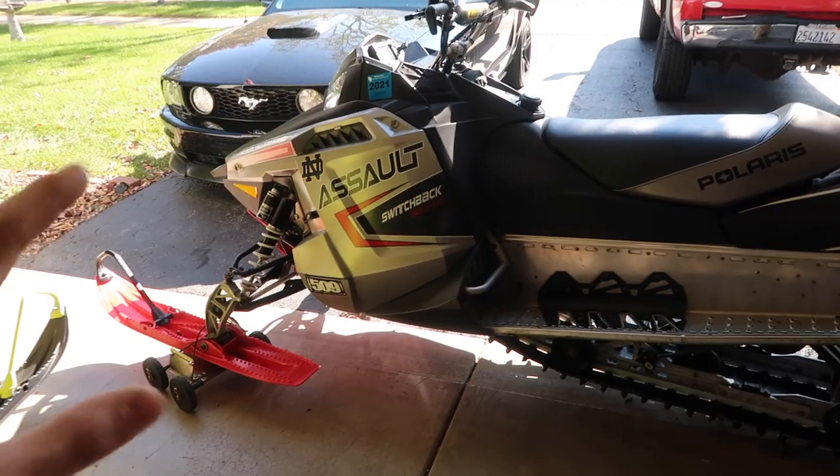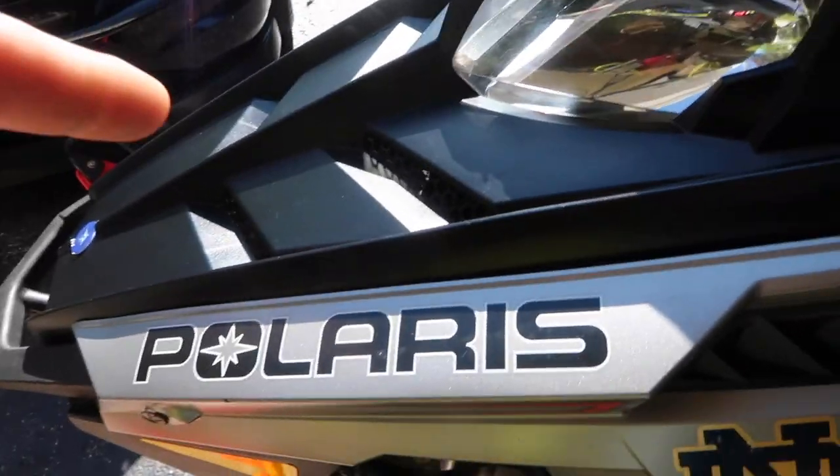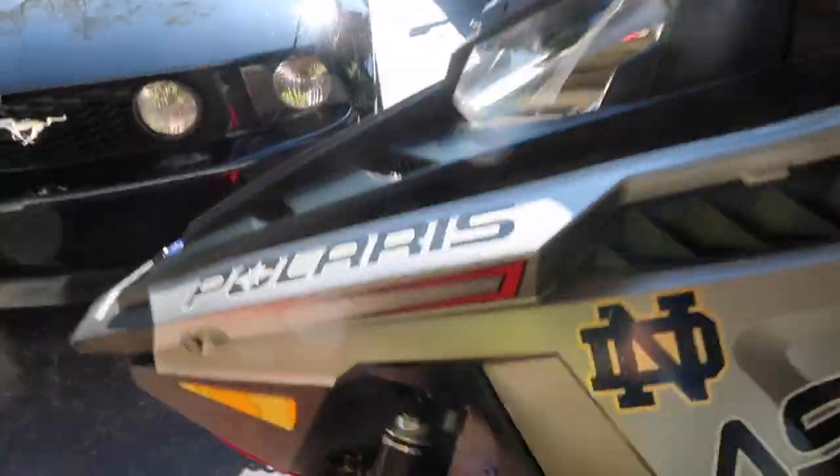It's a rebuilt motor with high miles, but I think it's a steal. The guy before me took really great care of it — he was an honest dude, knew everything about the sled. He's only selling it because he was getting a 2019 Switchback Assault 800. We're going to go over everything he replaced recently: all the bogey wheels, new high-fax, rebuilt shocks, and obviously the rebuilt motor with about 2,500 miles on it.